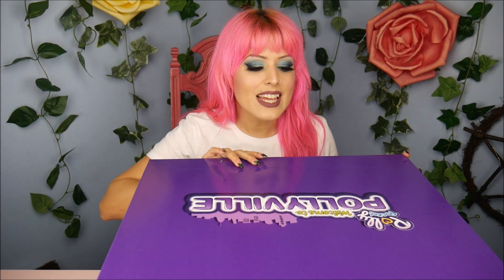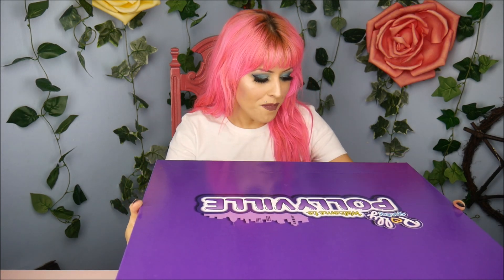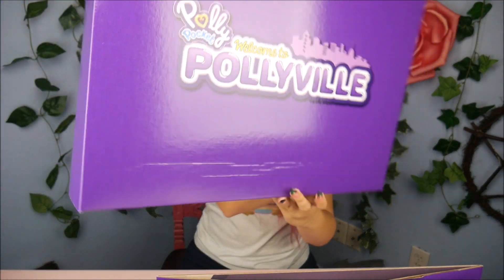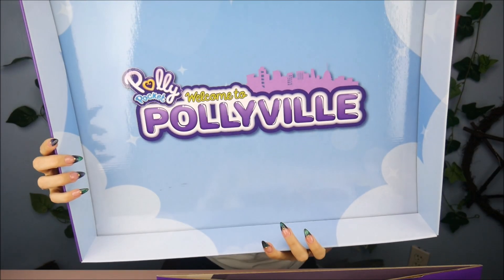Hey everybody, it's the Doll Circle! Thank you so much Mattel for sending me this giant Polly Pocket box to share with all of you guys for free. This is insane — this box is so big. I know it doesn't look like it, but it really really is. On top of the box it says 'Welcome to Polyville.' I love the inside of the box — it's really pretty. It says 'Tiny is Mighty.' I like that slogan a lot, and there's a little letter inside.